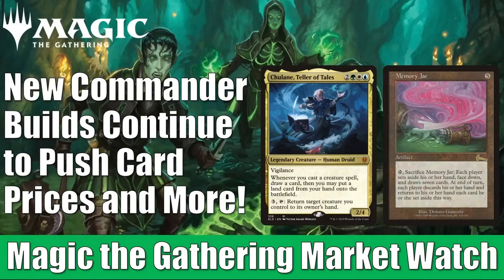Hey there, this is John from Heroes and Legends, and welcome to another edition of The Match at the Gathering Market Watch. A lot is happening right now, and 30th anniversary news came out. Today we're not really here to talk about that — we're here to talk about the cards moving the most. The threshold is going to be $2; we're not going to discuss a card unless it's moving at least $2 up or down, but there's plenty to discuss.